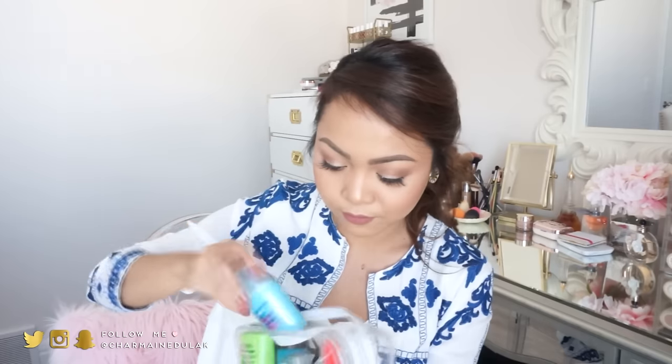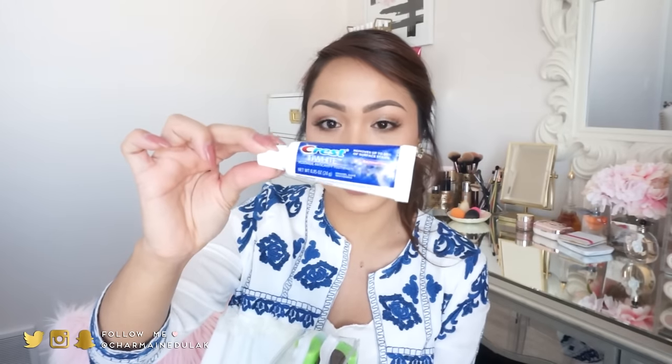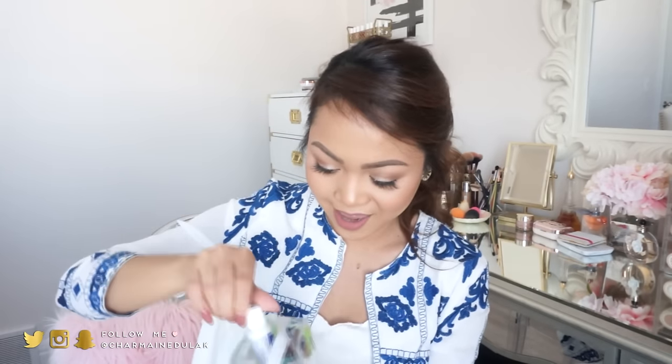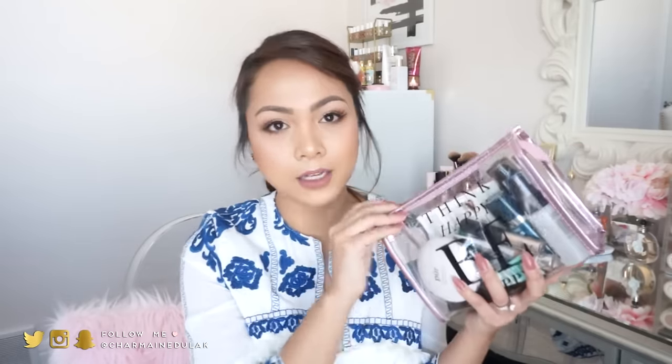I have a deodorant for myself and one for my husband — both mini sizes you can get anywhere for like a dollar. I have a Murad acne spot fast fix, which is great for random breakouts — my husband uses this all the time. Then I have a brand new tube of toothpaste, the Bifacil eye makeup remover from Lancôme in a mini size, and lastly a Tide to Go. So that's everything in this bag — not a whole lot, but you can definitely fit so much more.